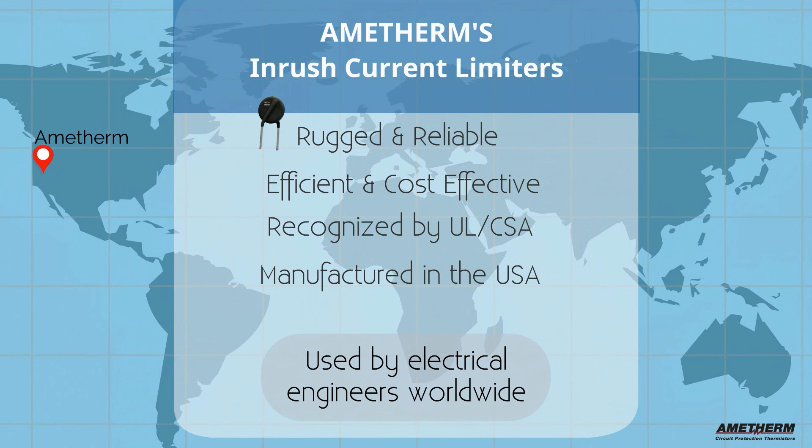Standing the test of time, Amatherm's inrush current limiters are rugged, reliable, cost effective, and recognized by UL and CSA. Manufactured in the USA, Amatherm's inrush current limiters are used by electrical engineers worldwide.